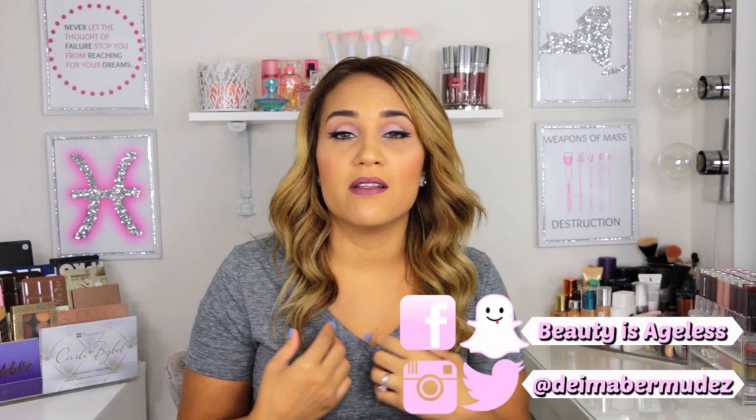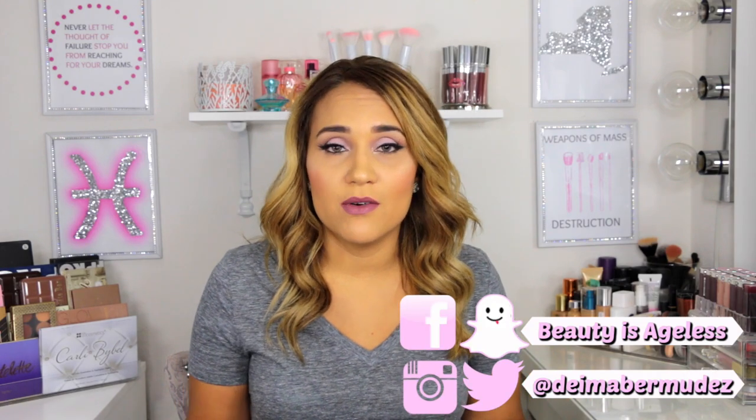Hi everyone, welcome to my channel and thanks for watching. Today's video is going to be my top 5 under 5 beauty products — basically makeup from the drugstore that I love and is under $5. I love watching this type of video because I love drugstore makeup, and if they are under $5, even better.